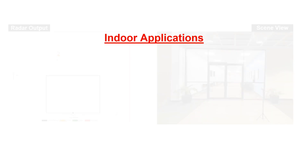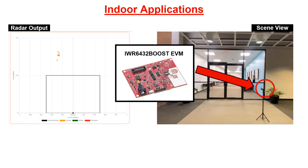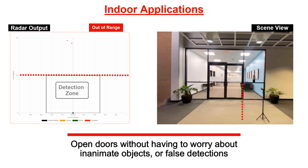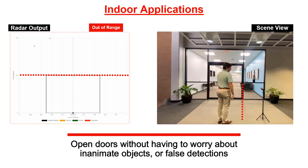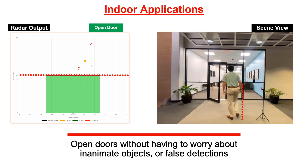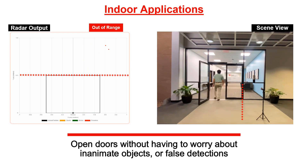Millimeter wave sensors can determine with high accuracy the position of an object within a specified area. This can be used, for example, for automated door operators in a hospital to help reduce germ flow. This information can be used to reduce the number of false openings in a building.